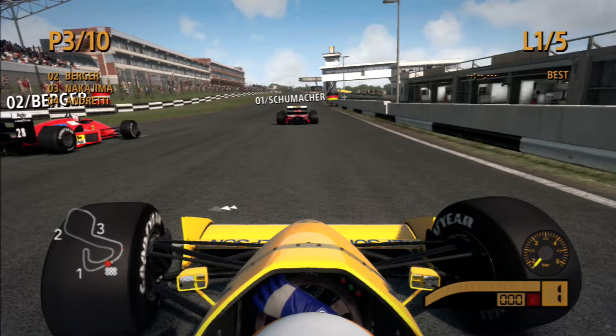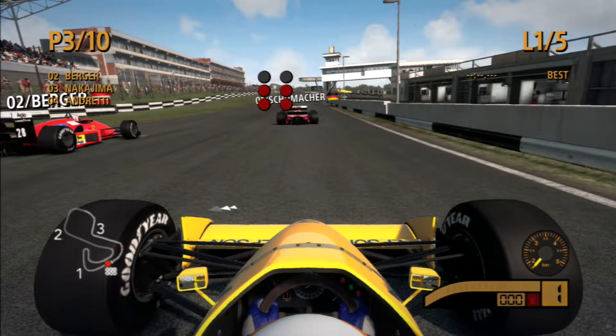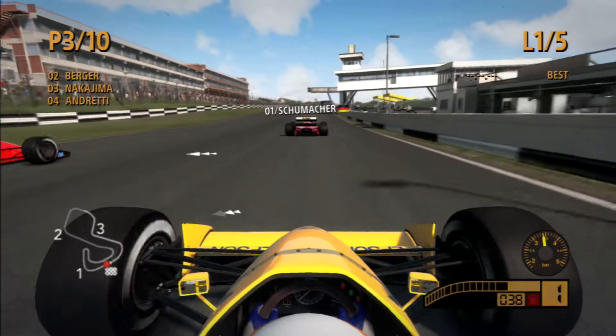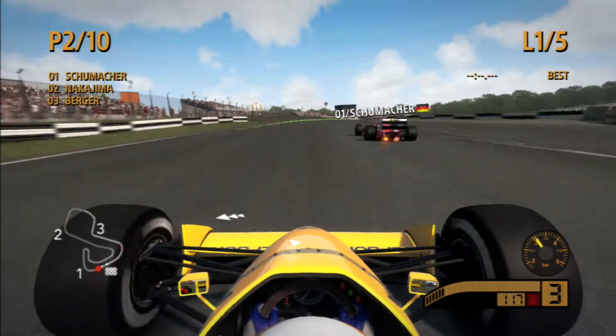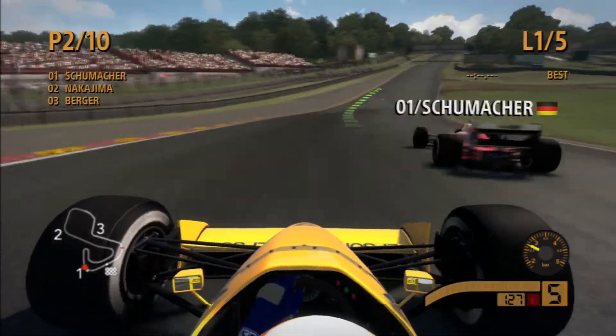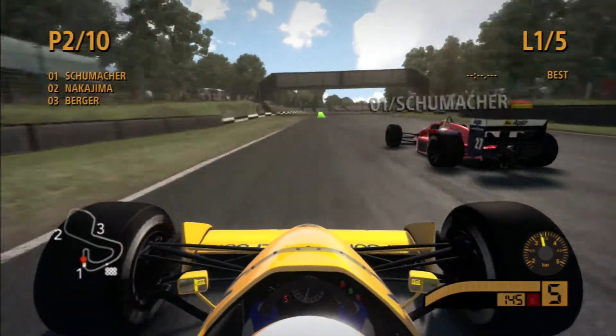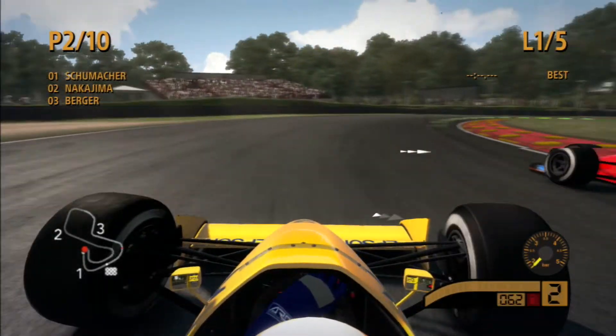Third place on the grid. It's very close between me and Schumacher in this championship. Three lights, four lights, five lights — lights out and away we go. We get a great start, overtake Berger and go up to second place coming to the first corner. Schumacher takes the inside line and we're right on his back — we try to go around his outside into turn two but he's blocking us.